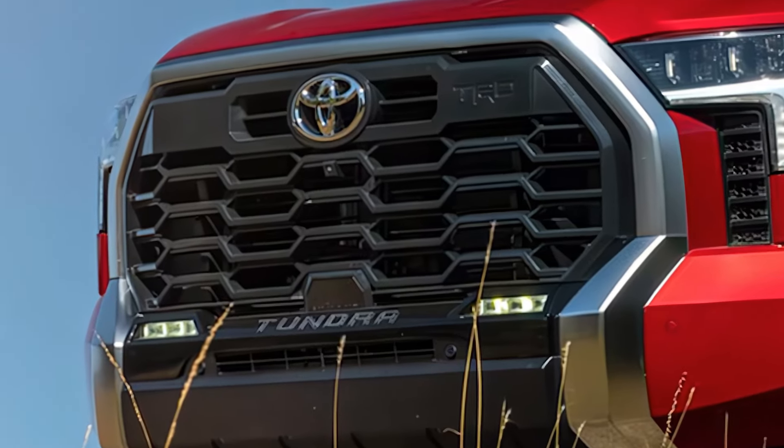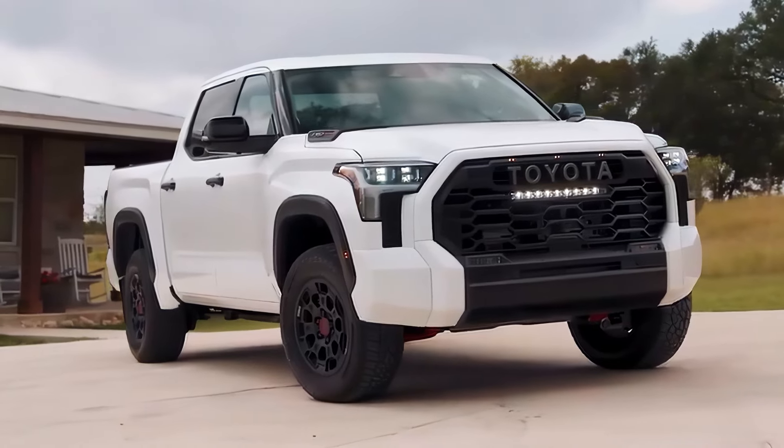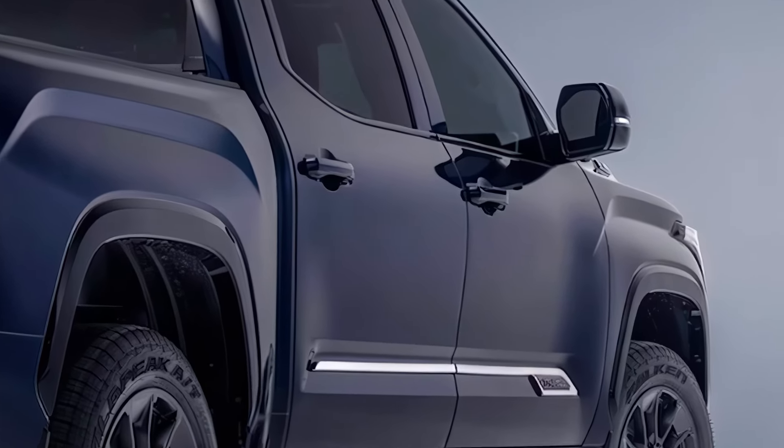The first thing that grabs you is the Tundra's design. With a refreshed, aggressive grille and tough lines, this truck radiates confidence. It's built to turn heads, but the Tundra's strength goes way beyond looks.